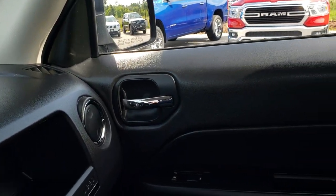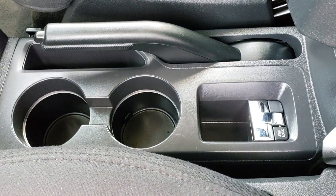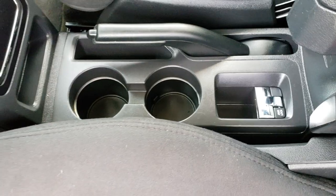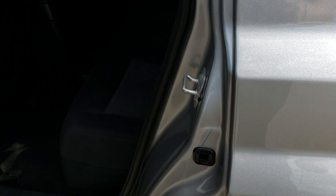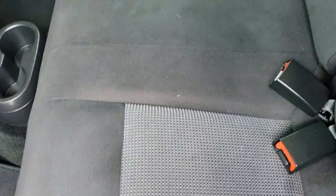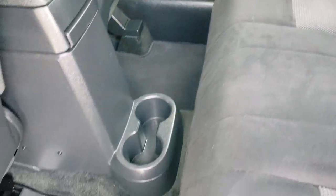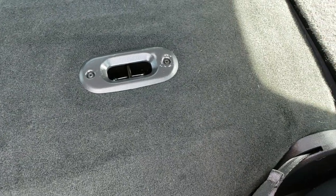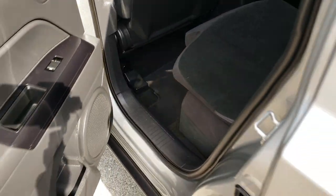We will take a quick look at the back seats and then check out under the hood. You have your 4x4 locking. As we take a look at the back seats — just as clean as the front seats. No rips or tears back here. It does have the LATCH child safety system. Factory floor mats and carpeting is very clean back here. And these seats do fold down almost completely flat for extra storage.